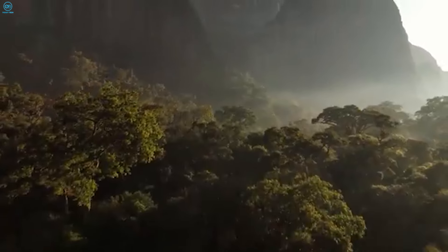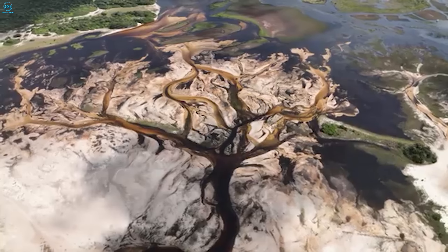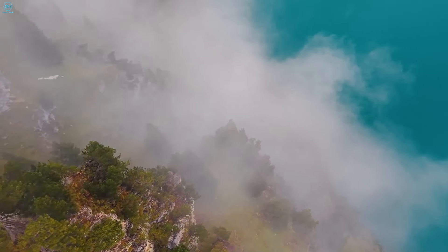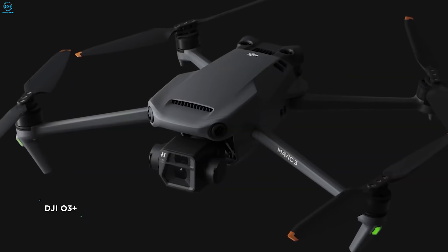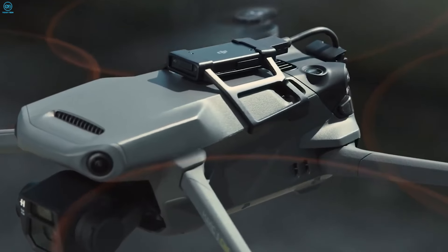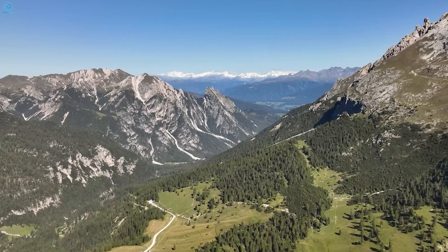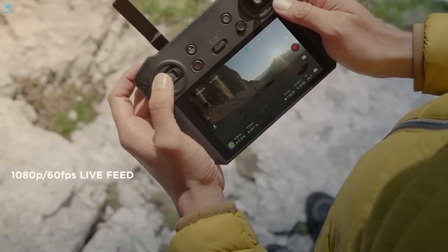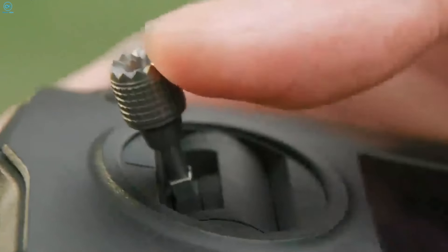Both drones use DJI's O4 transmission system, ensuring a strong, reliable connection even at long distances. The Air 3S can transmit video up to 20 kilometers, which is an upgrade over its predecessor. While the Mavic 3 uses O3 Plus transmission, which offers stable video up to 9 miles. In terms of controllers, both drones come with similar remote options, though the Mavic 3 offers the more advanced DJI RC Pro as an upgrade for those looking for more precise control and an integrated display.